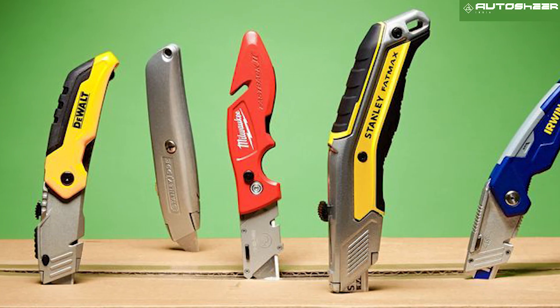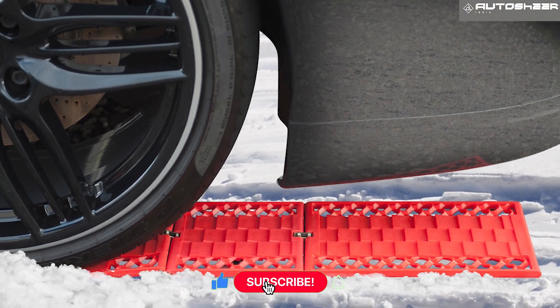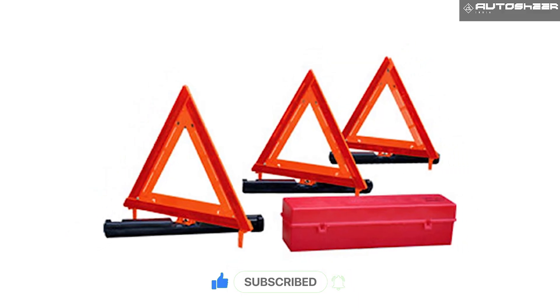Having these items when you're traveling can be helpful to deal with unexpected situations. If you did find this video informative, don't forget to like the video and subscribe to AutoShare India.